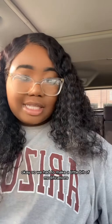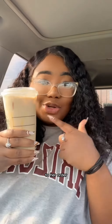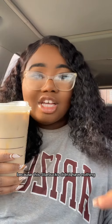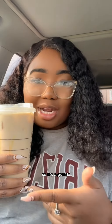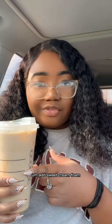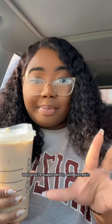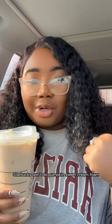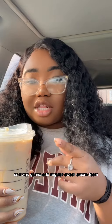We had to make a little bit of modifications to her order because this Starbucks didn't have anything. So it's a grande — they gave me a venti — chai tea latte, add sweet cream foam. You're supposed to add pumpkin, but I know this Starbucks doesn't do pumpkin sweet cream foam, so I was going to add regular sweet cream foam.